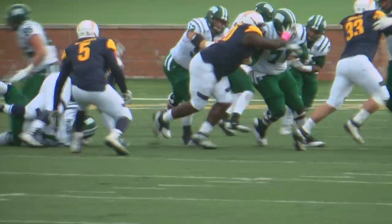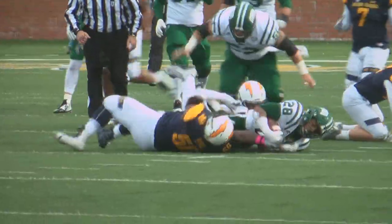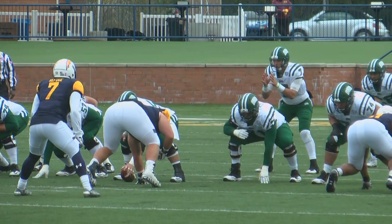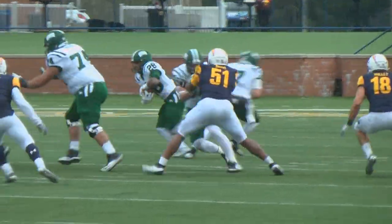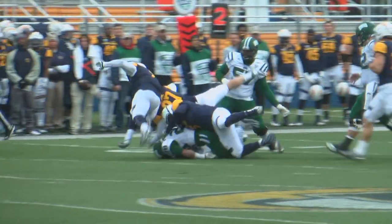With their backs against their own end zone with only a few minutes left, leading 14-10, Ohio needed a couple first downs to run out the clock. Ohio's offense struggled all second half, but on their final possession, Maxwell made the correct reads and got Ohio the yards they needed.